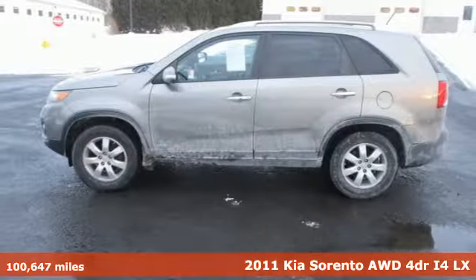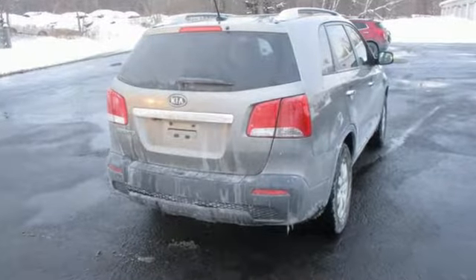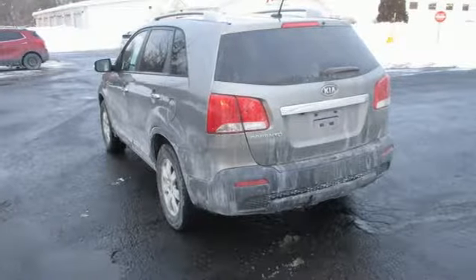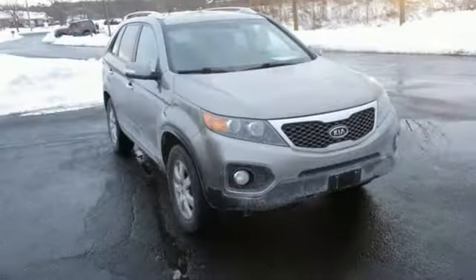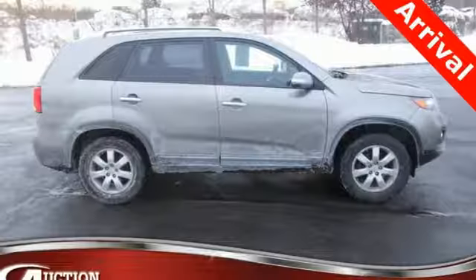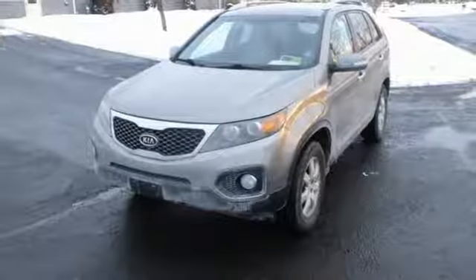A great vehicle is comprised of great features, like these: wireless audio streaming, Bluetooth, manual tilting steering column, three 12-volt power outlets, manual telescoping steering column, inline four-cylinder engine, aluminum wheels, electronic shift-on-the-fly, and power-heated mirrors.